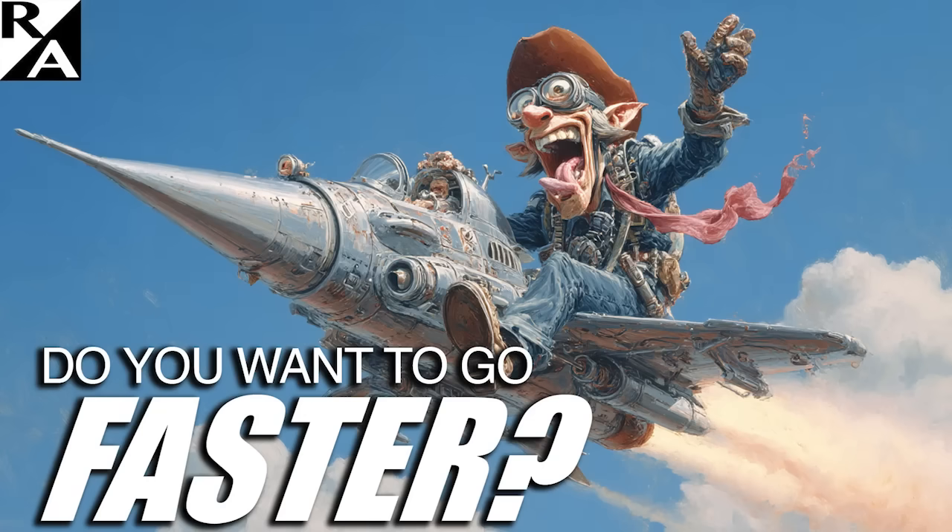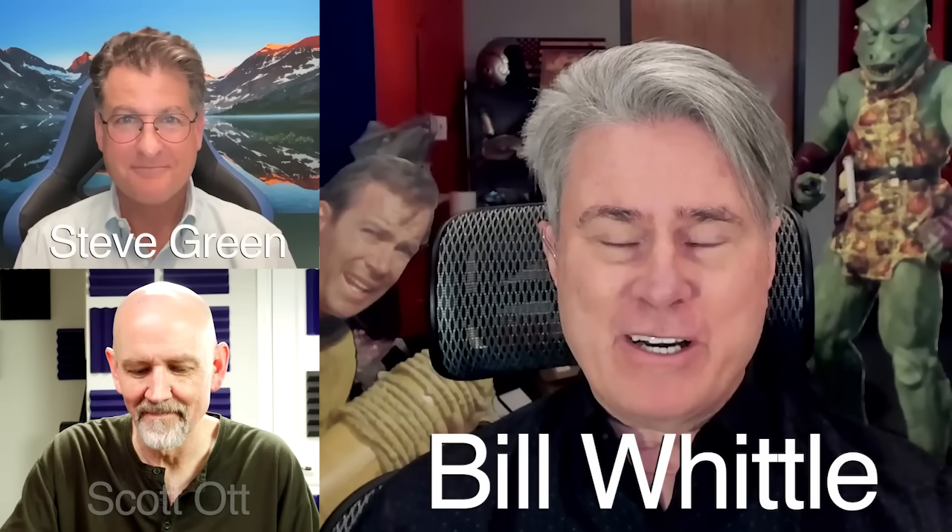Well, it's part of our ongoing mission here at Right Angle to keep you appraised on the latest developments in the movement to make the future great again. And the holy grail of hypersonic travel may have arrived, and strangely enough, it's coming to us from Venus. Hi everybody. I'm Bill Whittle here with Steve Green and Scott Ott.